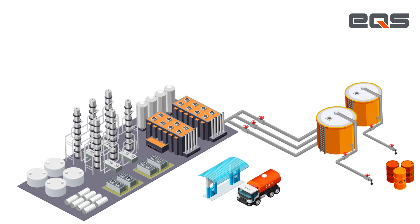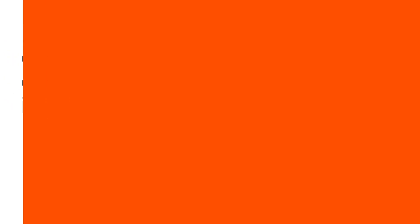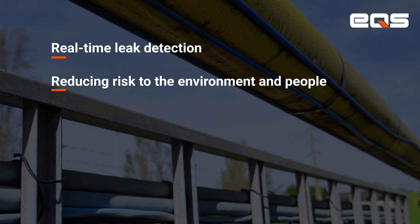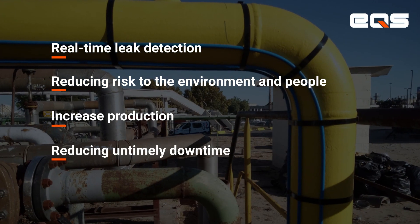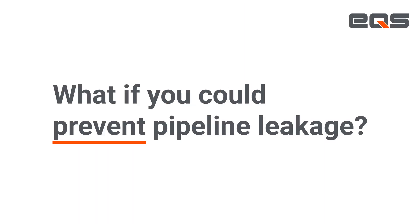This way, our clients can remotely and continuously monitor dozens of kilometers of pipeline in real-time. This solution provides multiple benefits: real-time leak detection, reducing risk to the environment and people, increased production, reducing untimely downtime, and reduction of insurance premium.